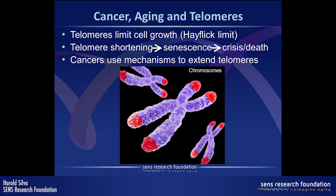How cancers are able to do that is to beat the cell growth limit, or the Hayflick limit, in terms of how telomeres are maintained. In the previous talk we had a nice introduction about how telomeres work as a capping function and how that limits proliferation. When telomeres shorten we have senescence, crisis, and cell death — but cancers are very effective at defeating that limit by evolving mechanisms to extend telomeres.